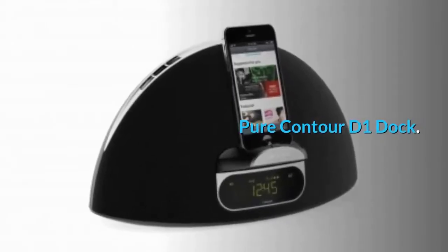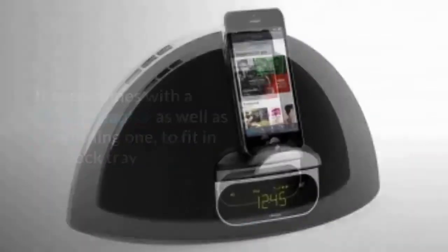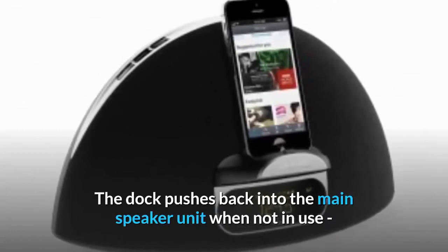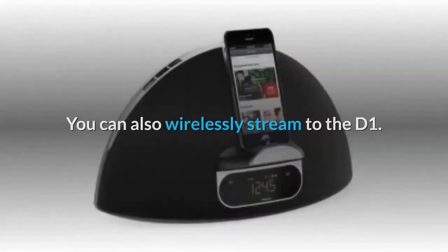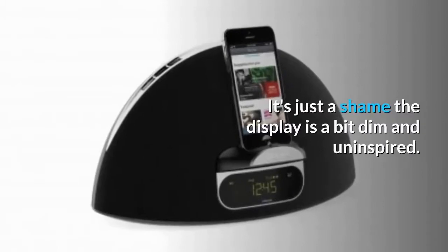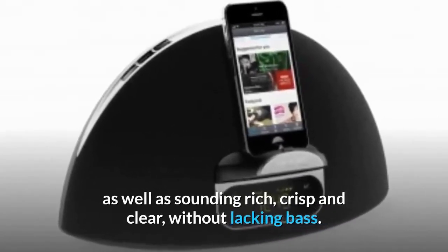Pure Contour D1 Dock. Pure has tried to make sure the Contour D1 suits every iPhone owner. It even comes with a 30-pin adapter as well as a lightning one to fit in the dock tray, letting you attach your ancient iPhone or iPod Classic if your house hasn't upgraded to modern iPhones. The dock pushes back into the main speaker unit when not in use, when you're using the mini jack around the rear or Bluetooth connectivity. You can also wirelessly stream to the D1. Like most Pure gear, radio is still a key draw — there's DAB as well as Classic FM. It's just a shame the display is a bit dim and uninspired. Still, the dock packs a remote, it's a breeze to set up and ticks plenty of boxes, sounding rich, crisp and clear without lacking bass.